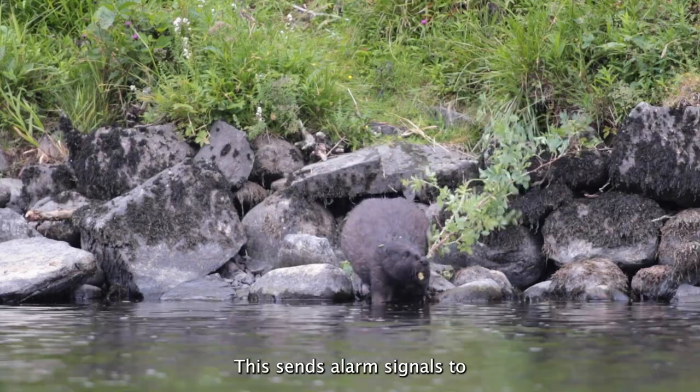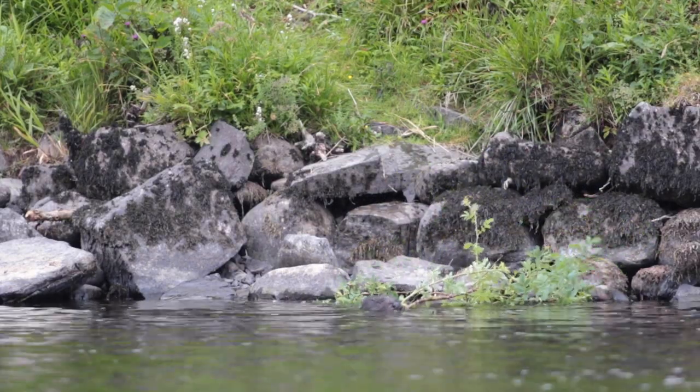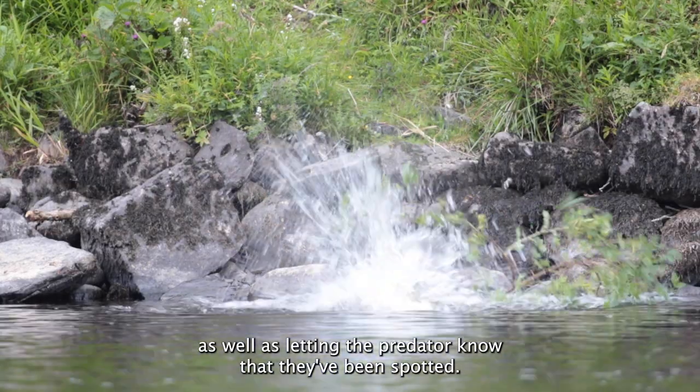This sends alarm signals to other beavers in the territory that they need to make themselves scarce, as well as letting the predator know that they've been spotted.